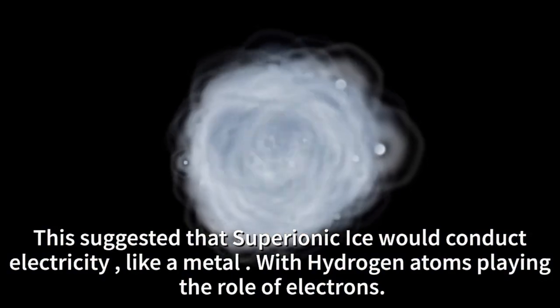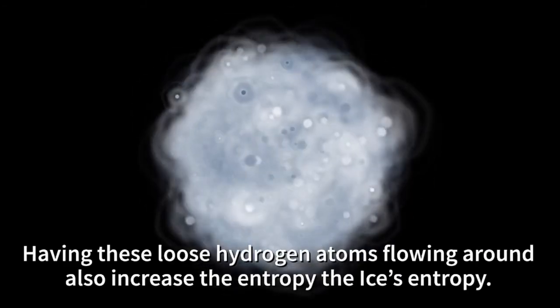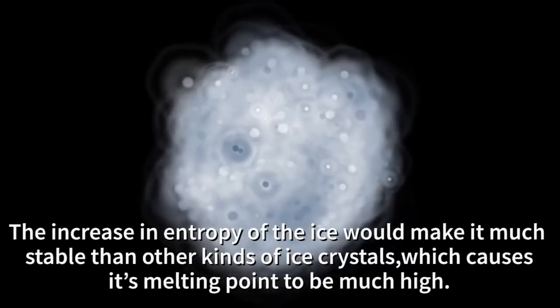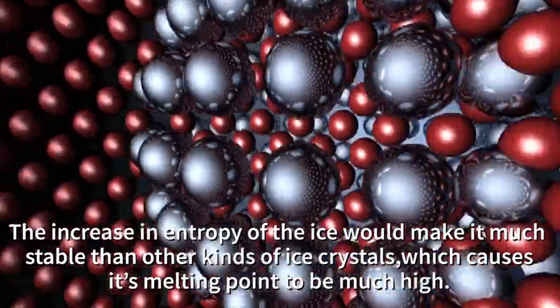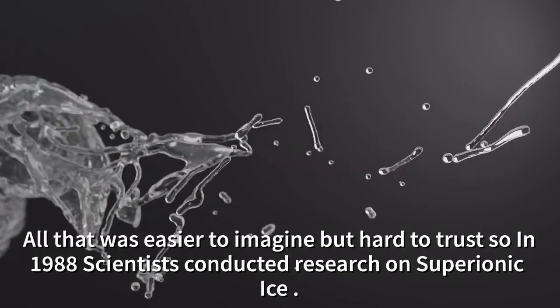Super ionic ice conducts electricity like a metal, with hydrogen atoms playing the role of electrons. Having these loose hydrogen atoms flowing around also increases ice's entropy. The increase in entropy of ice would make it much more stable than other types of ice crystals, which causes its melting point to be much higher.